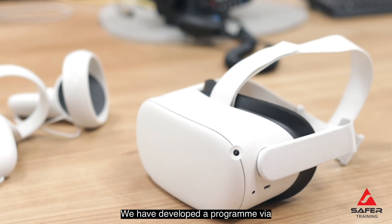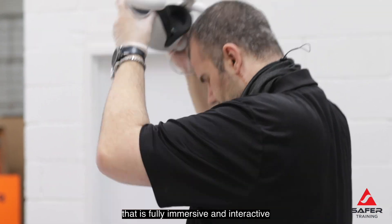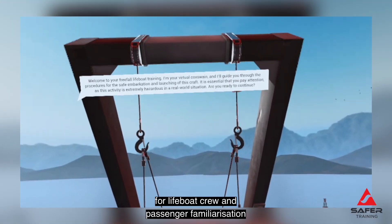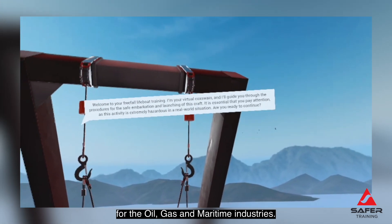We have developed a programme via virtual reality headset that is fully immersive and interactive for lifeboat crew familiarisation for the oil, gas and maritime industries.